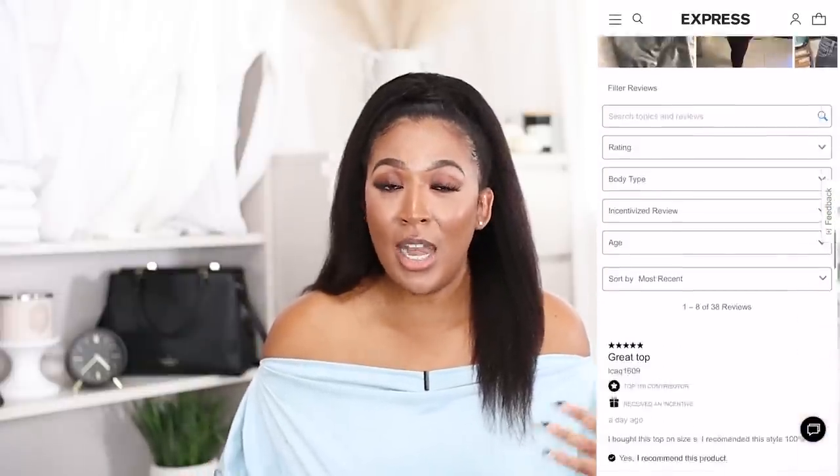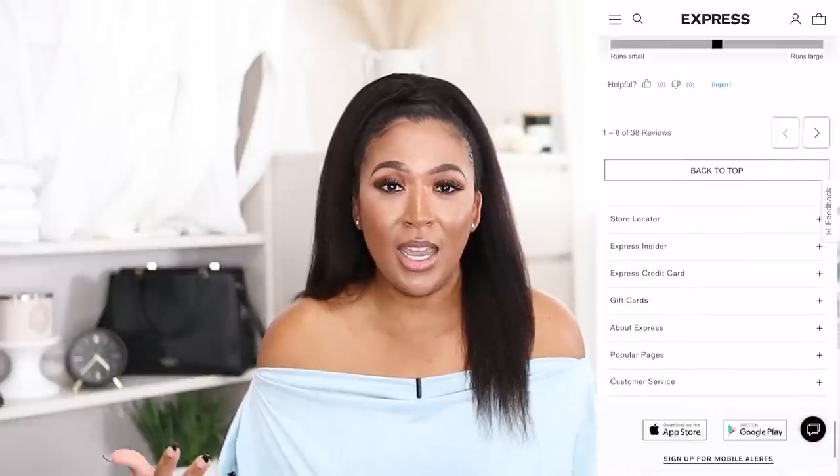There were so many ladies that posted pictures of themselves — all different shapes and sizes — and they talked about it and showed how it looked on them. That was so helpful. I'm someone that reads reviews all the time; they definitely help me with my online shopping.